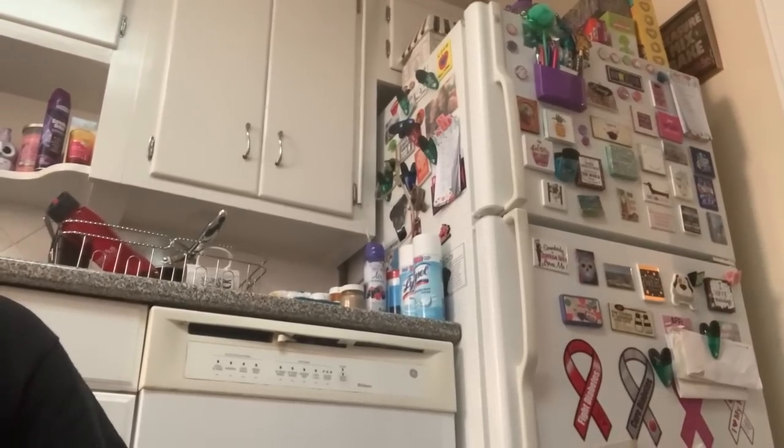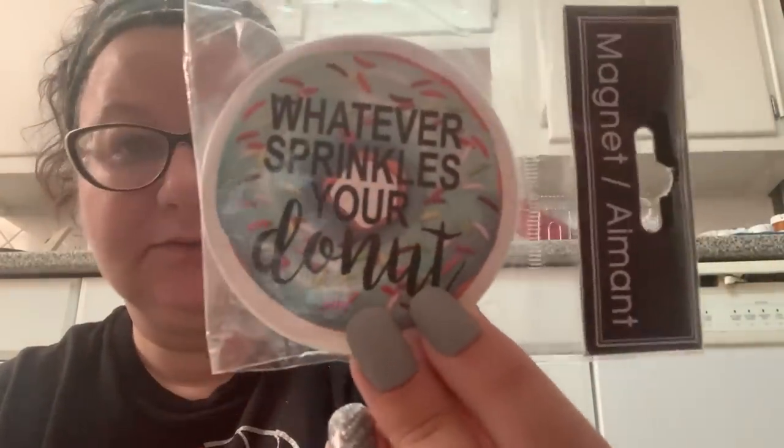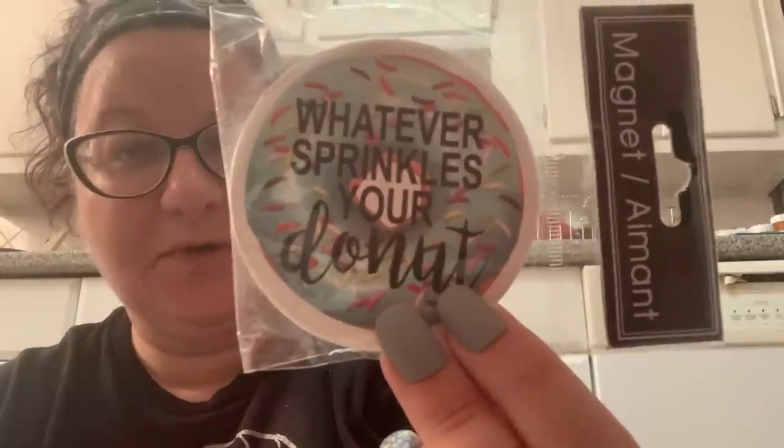If you hear snoring in the background, that's my pug Malcolm — he's always snoring while I do my videos. For my magnet collection, because I have quite a bit of a magnet problem, I picked up this really cute magnet that says 'Whatever Sprinkles Your Donut.' I thought that would be a perfect addition to my fridge of magnets. That was all I got at the first store — they really did not have a lot.